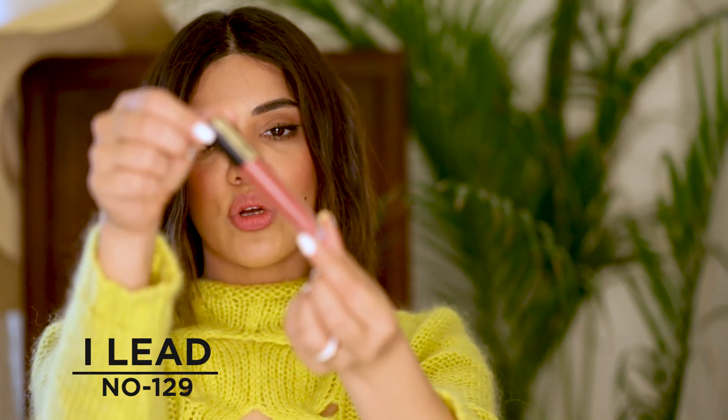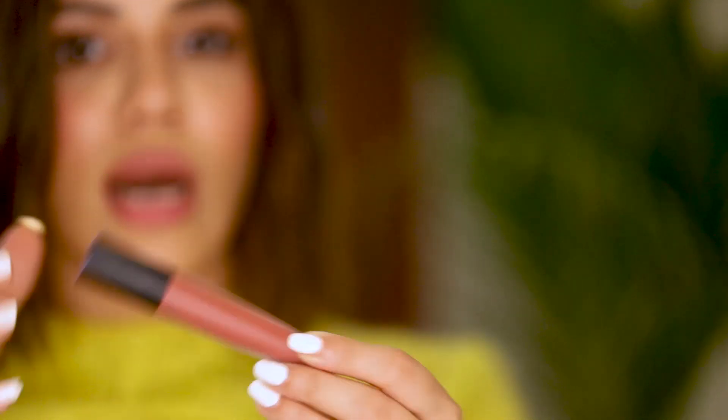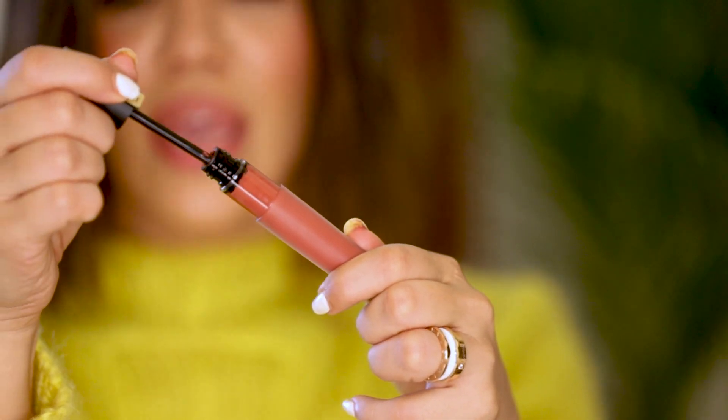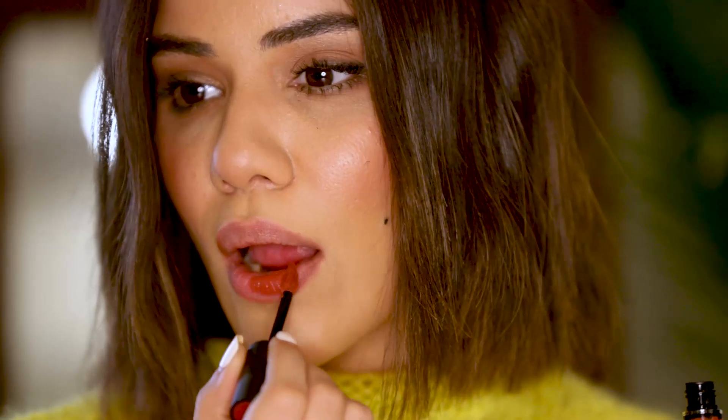The next color is 129, called I Lead. This is also a brown nude color but with a tint of pink in it which I really like — so it's like a morvish brown. This is what the swatch looks like. I like to fill in the middle first and then go over with the pointed wand to define my lips. It's a nude brown with hints of pink, which looks really beautiful and is something you can wear every day with most of your looks.